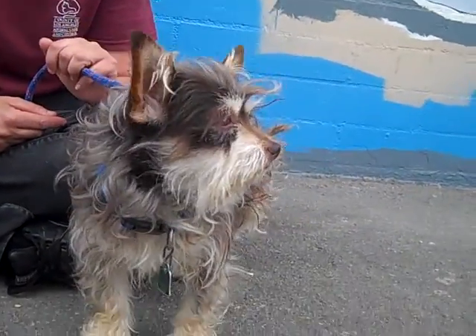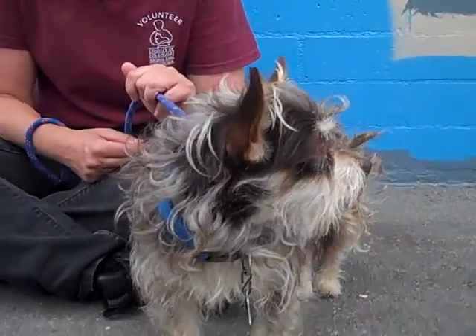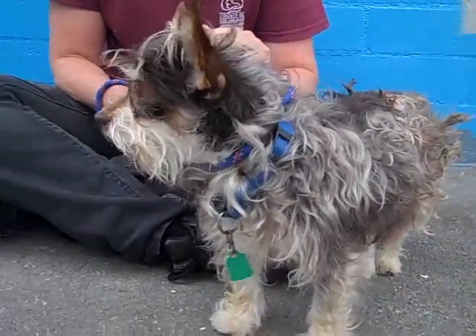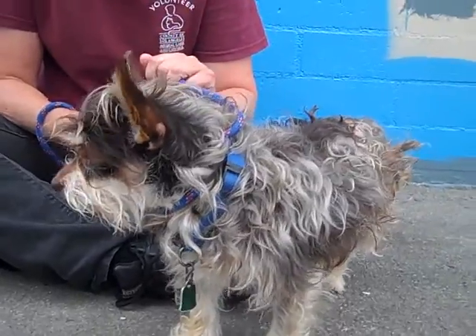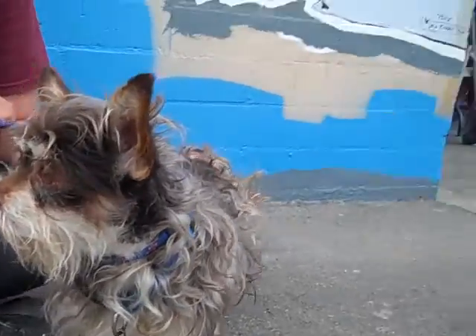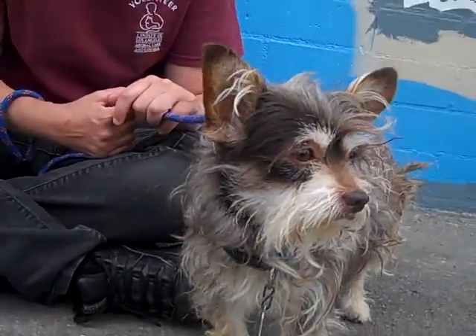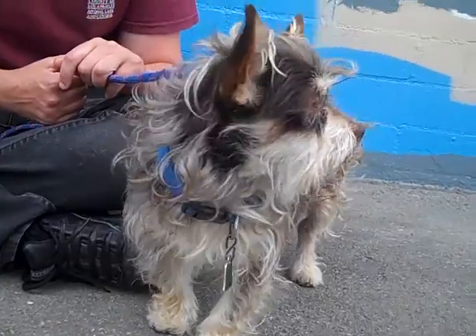He does have a skin condition called alopecia. It's easy to treat and easy to be taken care of, but he will need to see a vet and get some treatment for that. You can maybe see it's damaged his backside a little bit, but the rest of him is fine. You can see how beautiful he will be once he gets his coat restored.